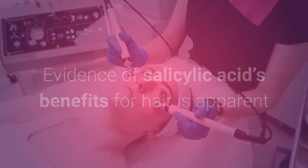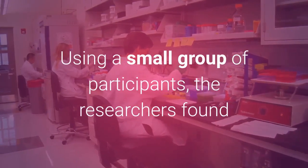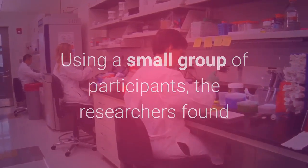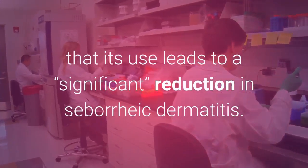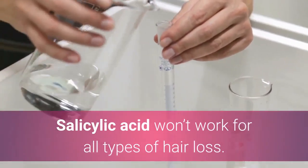Evidence of salicylic acid's benefits for hair is apparent in one study published in the Journal of Dermatology. Using a small group of participants, the researchers found that its use leads to a significant reduction in seborrheic dermatitis.